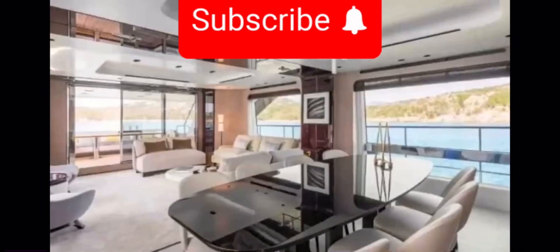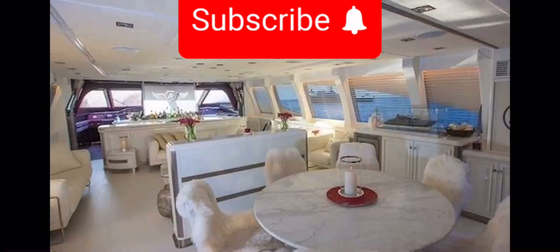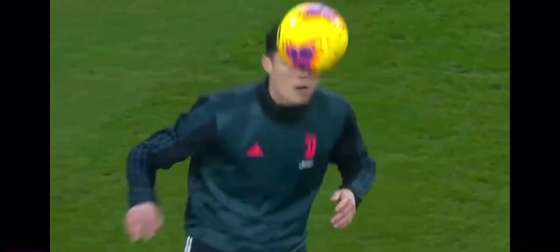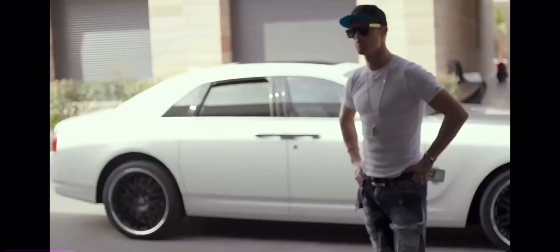This yacht has five cabins, six bathrooms, a kitchen, and a bar. There's a reason Ronaldo and his family take so many vacations — this yacht's damn near a mansion on the water. When you're making almost $2,000 an hour, you can afford to live like that. And that's why Ronaldo has one of the most expensive car collections of any athlete ever.